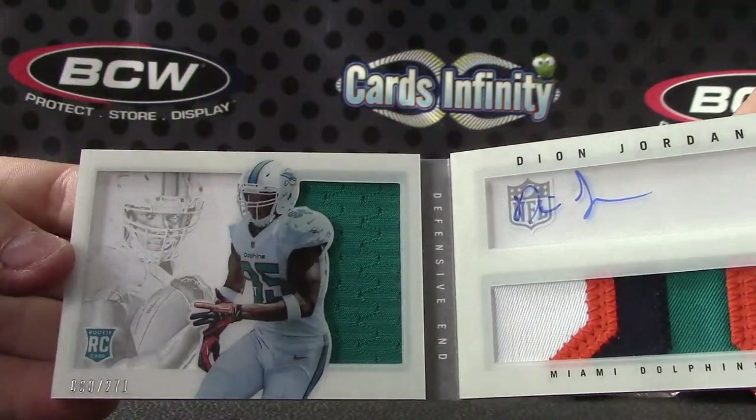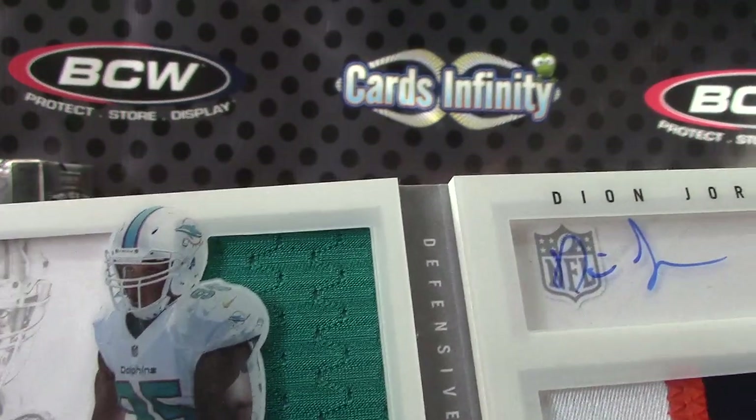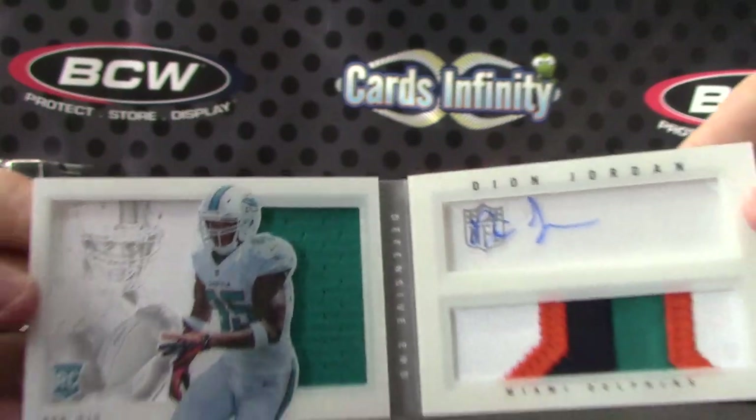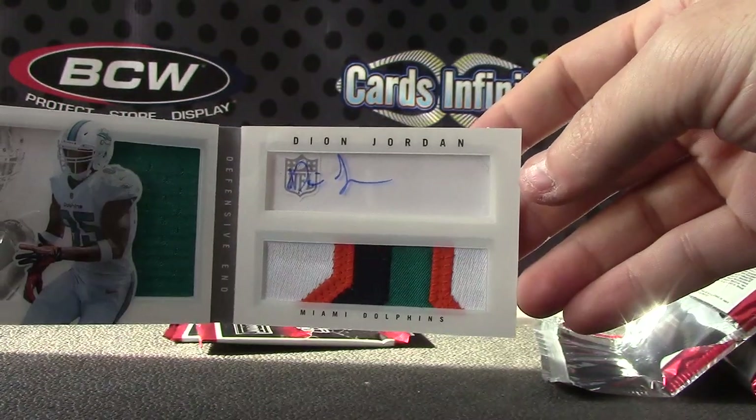Another nice looking card — Dion Jordan, two patch autographs. There you go, jersey patch.